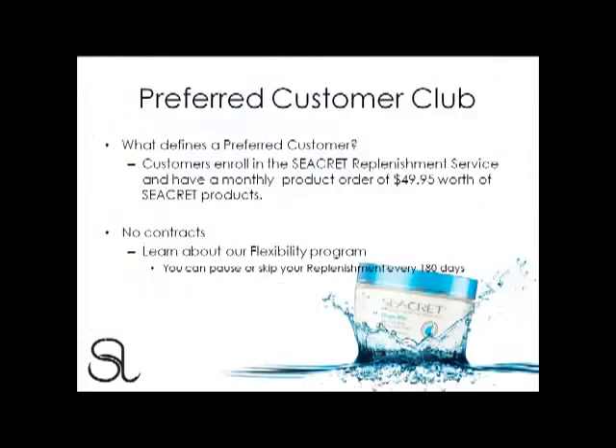Let's begin this webinar with discussing the qualifications on what it takes to be a preferred customer at Secret. All your customers need to do is simply enroll in the Secret Replenishment Service and have a monthly product order of $49.95 worth of Secret products. This monthly order is called a Replenishment.